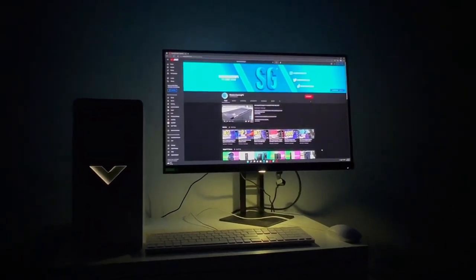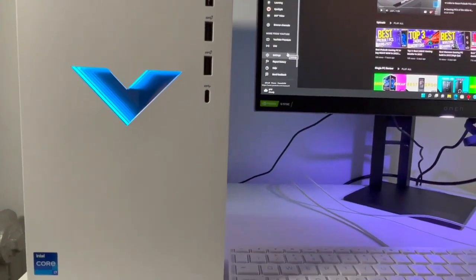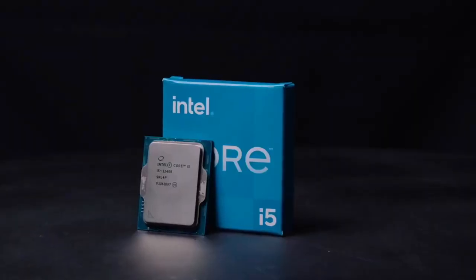The price might be slightly above the $700 mark for some variations of this PC on Amazon.